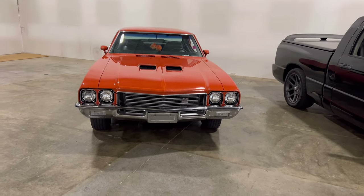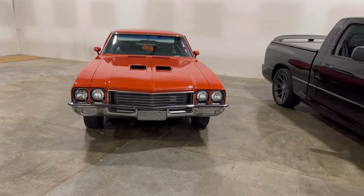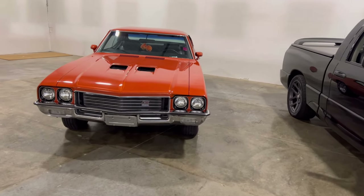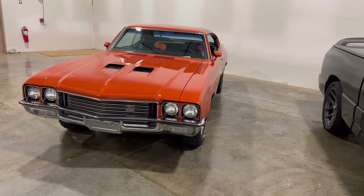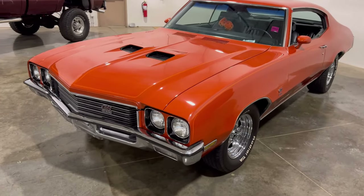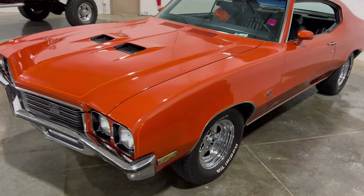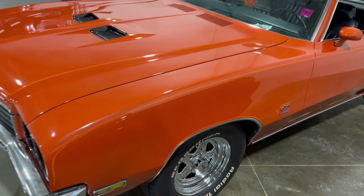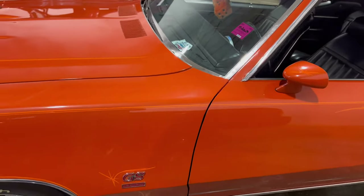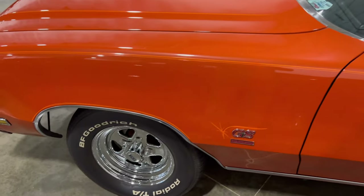Here I found a real nice Buick GS. It had the original 350 in it but now it's got a 383 stroker in here. This is a different type of paint job — a custom paint job — and it's real nice, this orange. It's like a brownish orange.